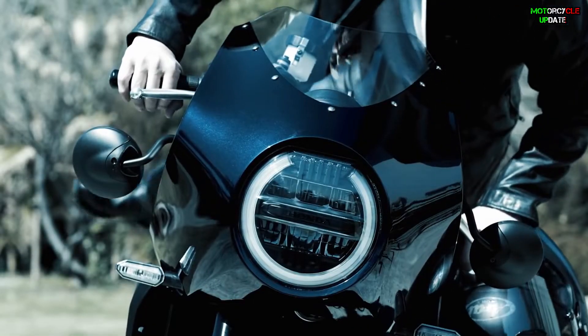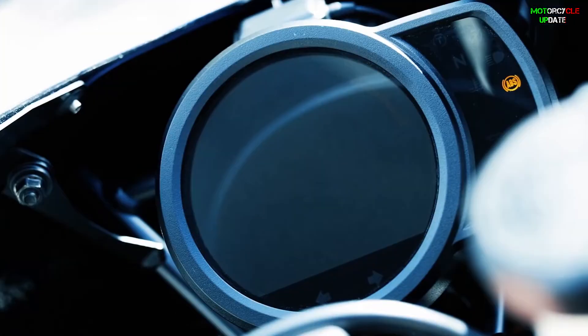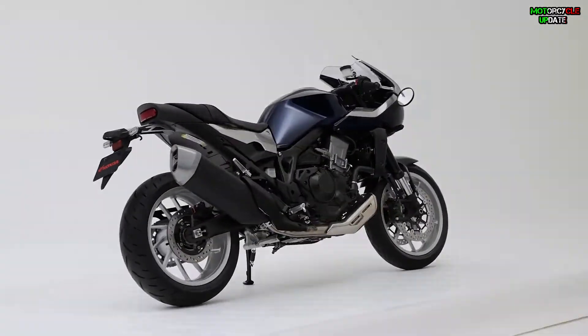Hello brothers, I hope you are in good health. Honda recently introduced the figure of a modern retro motorcycle of the café racer genre, which they call the Hawk 11. For the first time in the world, this motorbike was present at the Osaka Motorcycle Show 2022. So let's talk about it.